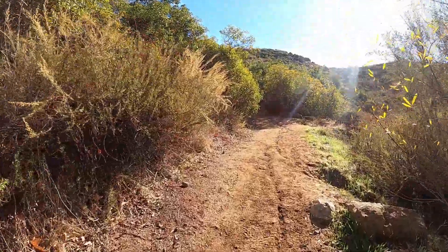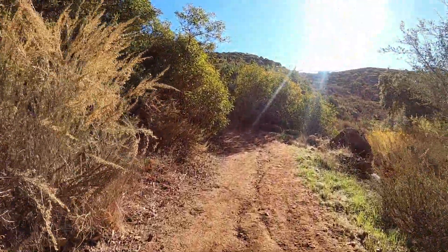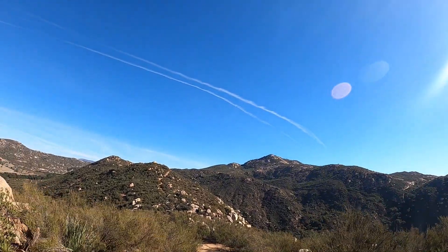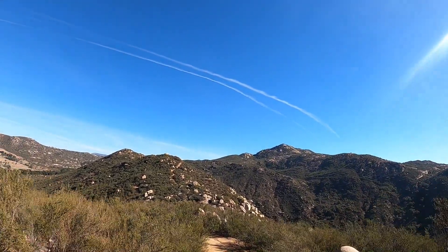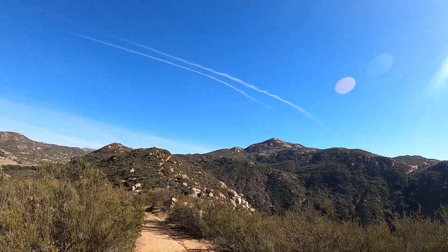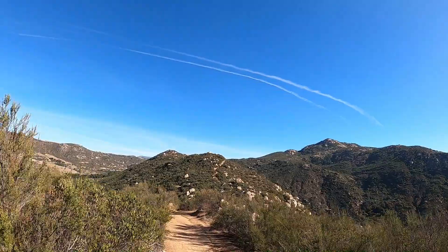Then the climb begins. I assumed the targeted peak on the horizon was Mount Gower. I was close, but it turned out to be the summit of Foss Gower. Mount Gower is the next peak on its other side.